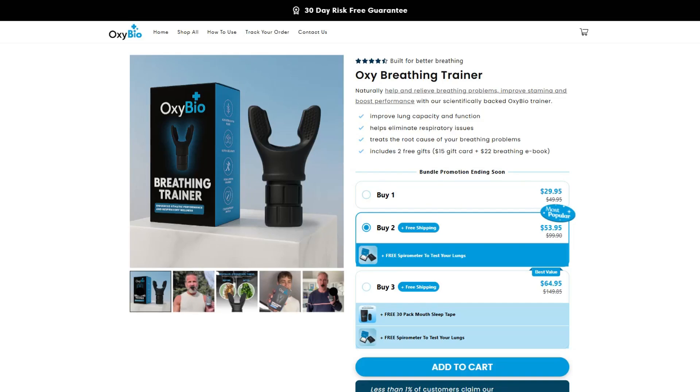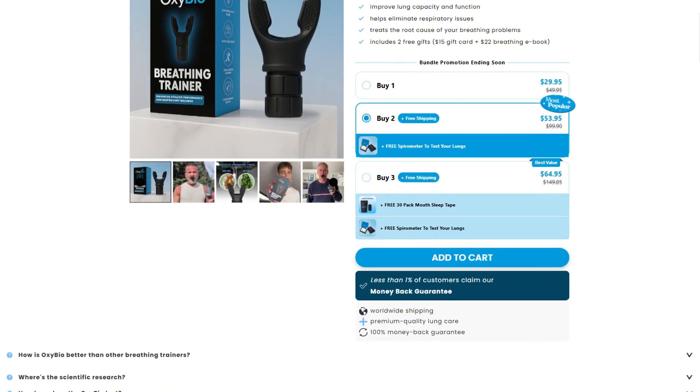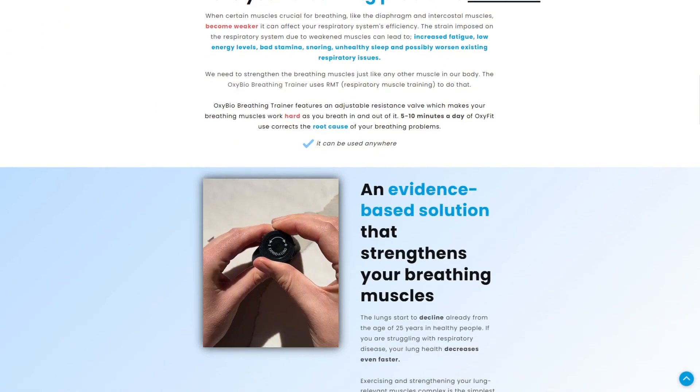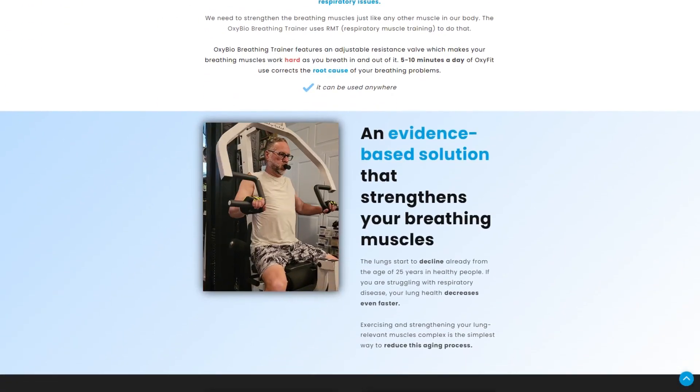A breathing device that promises to unlock your lung potential in 10 minutes a day. The OxyBio Respiratory Trainer sits in a strange space where legitimate science meets questionable marketing, creating the perfect storm of confusion.